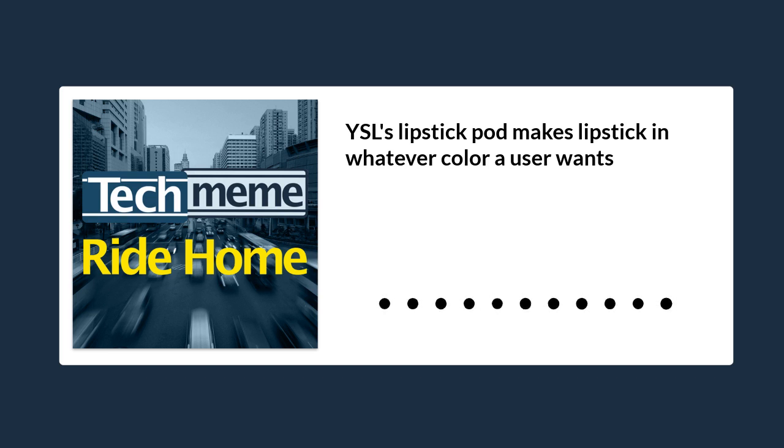So yeah, the whole classic razor and razor blade business model finally coming to lipstick, I guess.